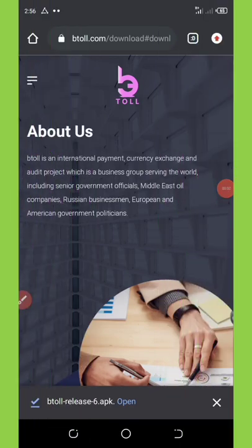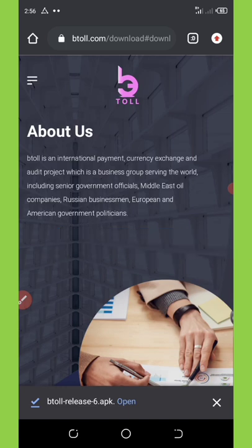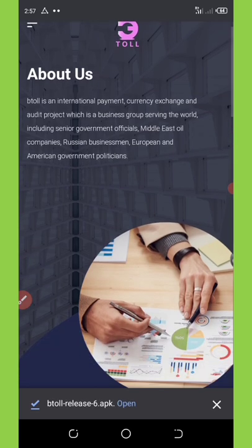Welcome back to another video. Today we're going to talk about a new application called Bitoll. Bitoll is an international payment cryptocurrency and audit project — a business group serving the world including senior government officials, the Middle East, Russia, European businessmen, and American government politicians.